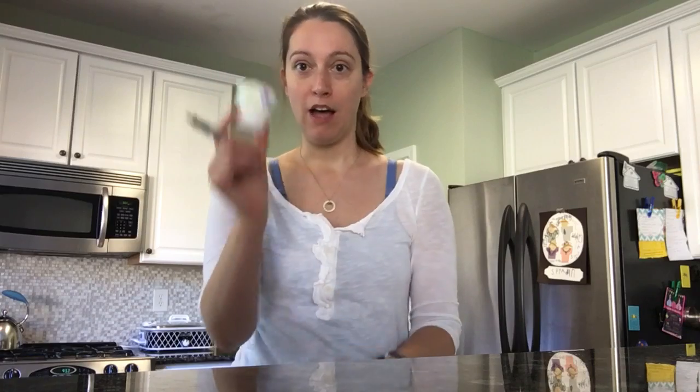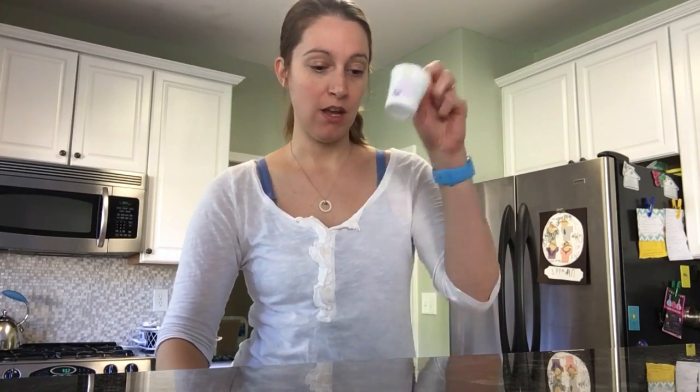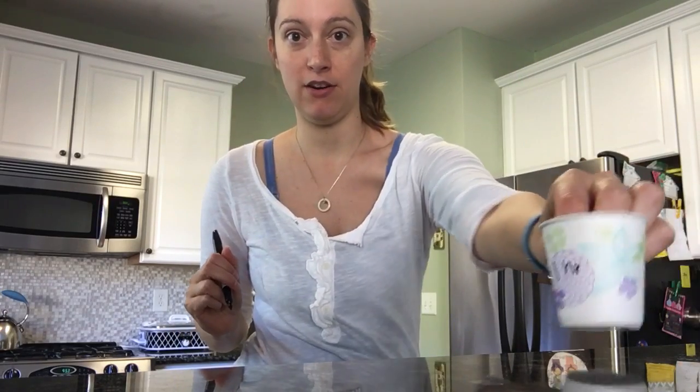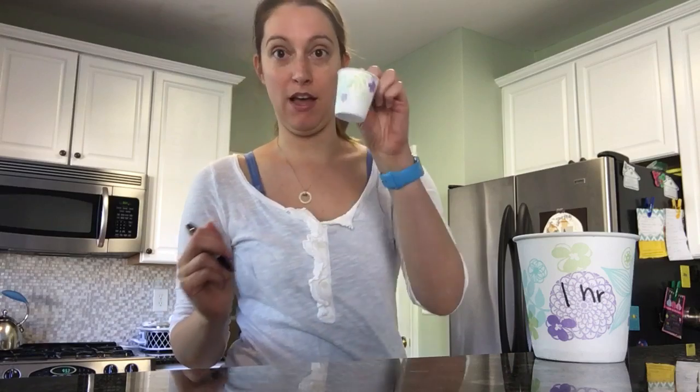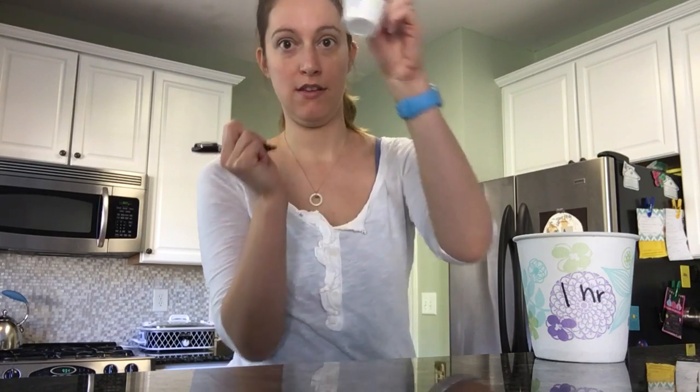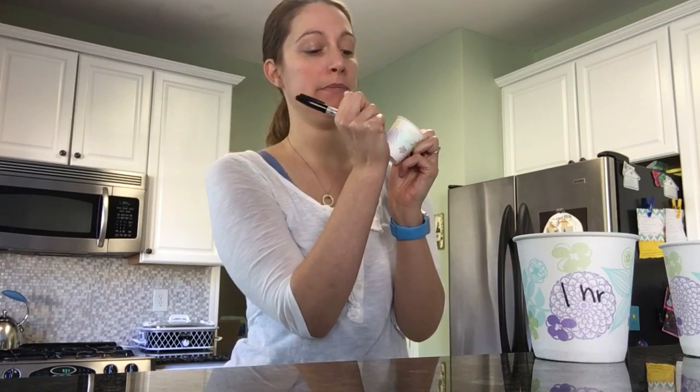Here's how to do the test. A Sharpie marker is our first high-tech tool. I've got a bunch of little paper cups here, and I'm going to have a counter set and a refrigerator set. I'm marking the cups: this is my one-hour cup, this is my three-hour cup, and this is my six-hour cup.